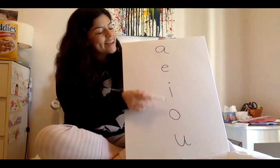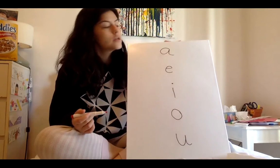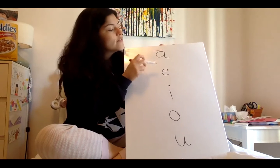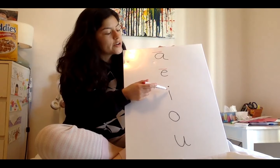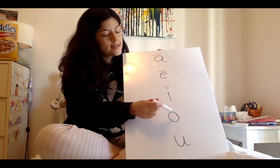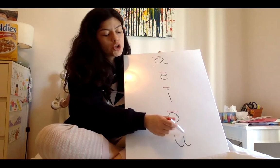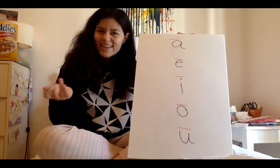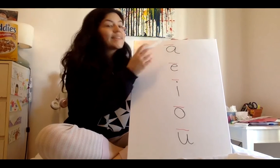A-E-I-O-U — the vowels also have long letter sounds. The long letter sound for A is A. The long letter sound for E is E. The long letter sound for O is O. And the long letter sound for U is U. Wait a minute — doesn't that just sound like the letter names? Yeah! So the long vowel sounds sound exactly like the name of the letter.